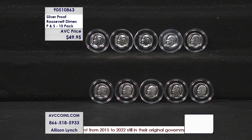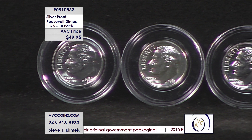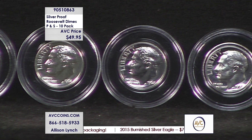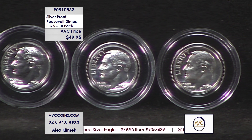When proofs were made available to the American public in 1950, the dime was the Roosevelt. When Philadelphia stopped making those proofs in 1964, we had that span of 15 years. Five of the coins in the 10-pack will be Philadelphia proofs — you're seeing that top shelf right now.